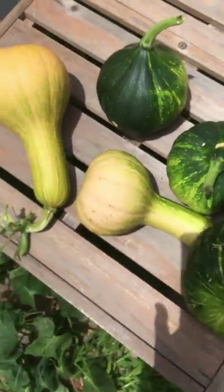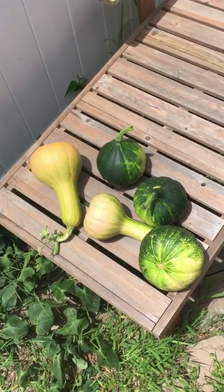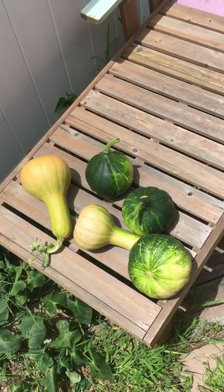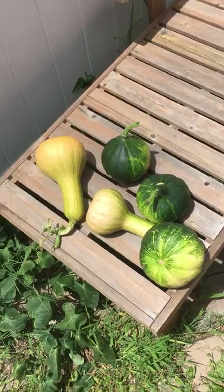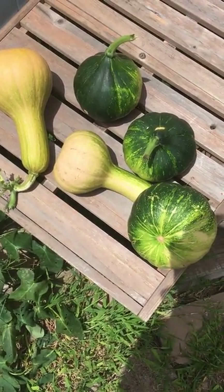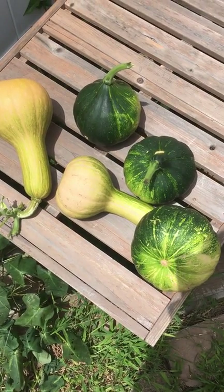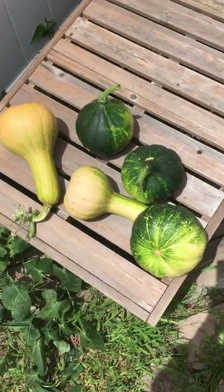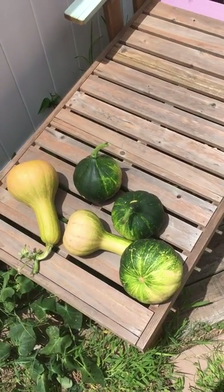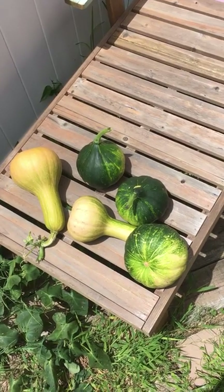I hope these aren't too hard to cut open. I read online that they should be on a sunny windowsill for a few days. Can you imagine how much these would cost in the store? They're usually like a dollar thirty-nine a pound, and they're pretty heavy. Anyway, keep trying whatever you're doing — it feels great when something finally works.